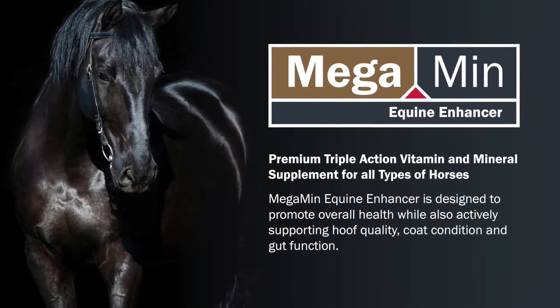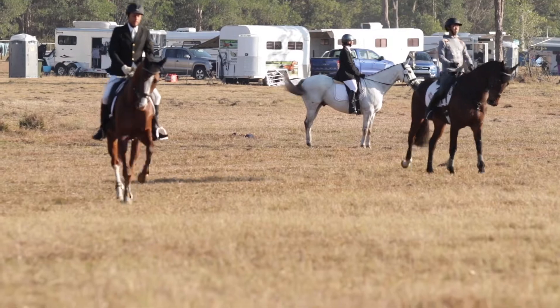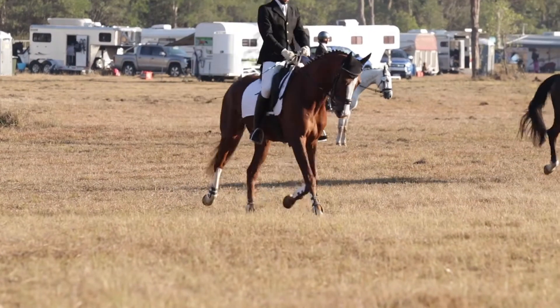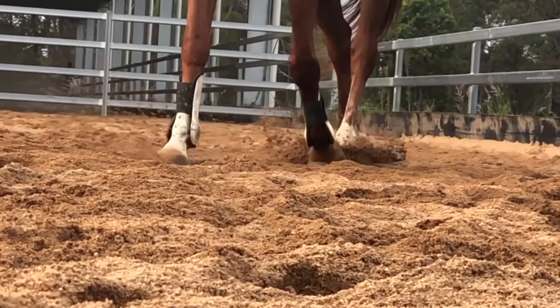Megamin Equine Enhancer has been specially formulated by a leading Australian equine nutritionist to promote overall health while also actively supporting hoof quality, coat condition and gut function. Equine Enhancer contains scientifically balanced vitamins and minerals including Ag Solutions' unique blend of natural broad spectrum minerals that include a host of trace minerals such as chromium, boron and silica that are simply not found in a lot of other products on the market.